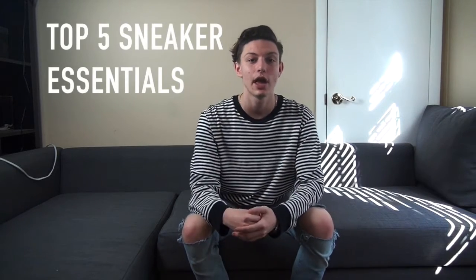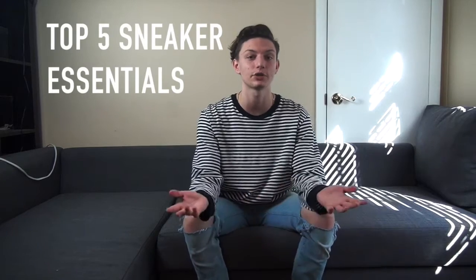What is going on guys, welcome back to another video. Thank you so much for tuning in. Today I have a top five, and this is a very versatile video — you don't have to be a sneakerhead, you don't have to like shoes. This is basically what everyone should have.